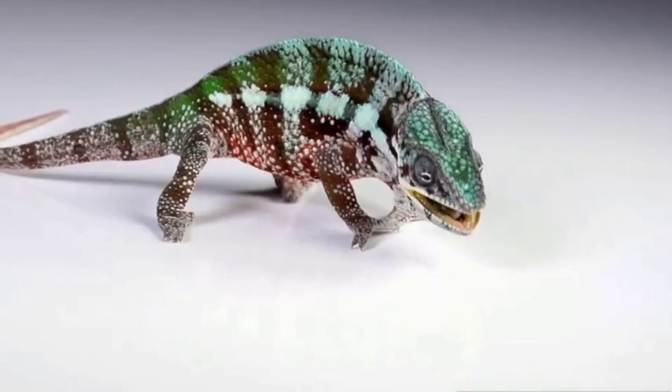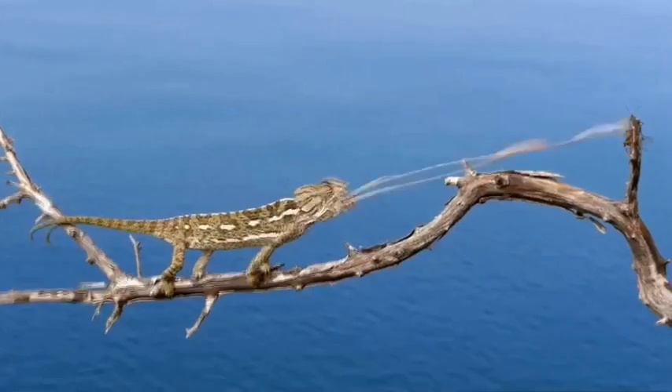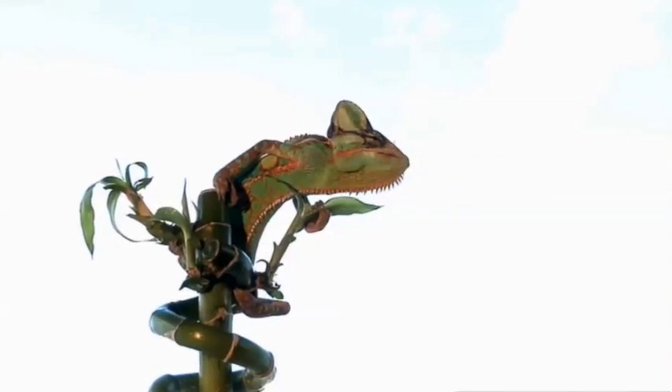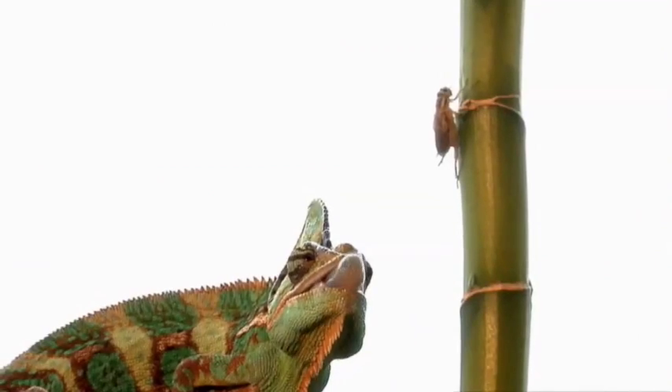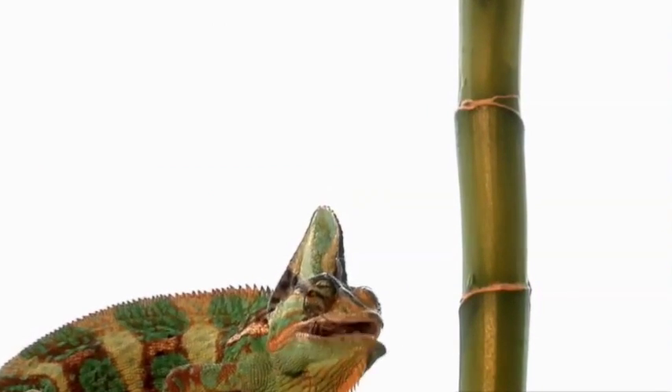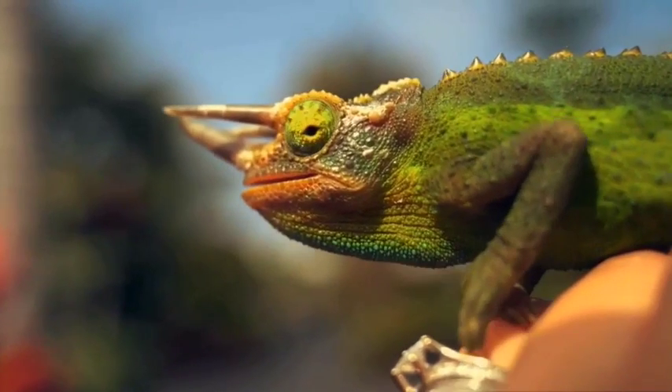A chameleon's tongue is the ultimate flexible gripper. When it shoots out and it touches its prey, any shape or size will stick to it. So our goal was to replicate that. While the chameleon's sticky tongue relies mostly on its speed, which shoots out at more than 13 miles per hour, Festo researchers found alternate ways to mimic its abilities.